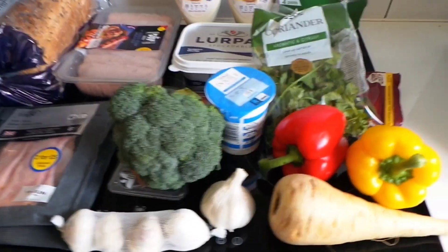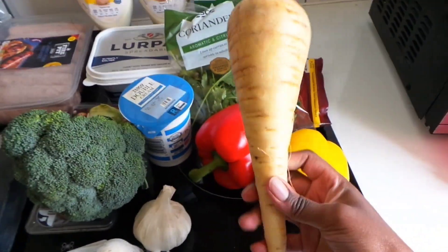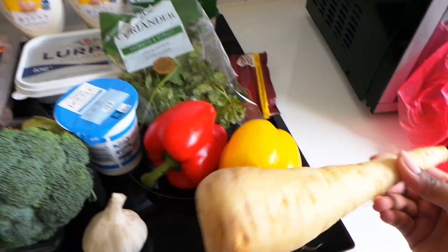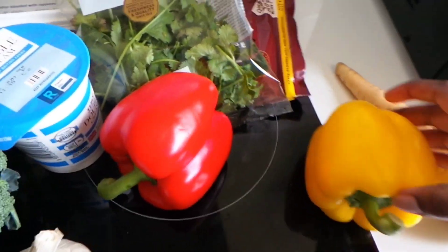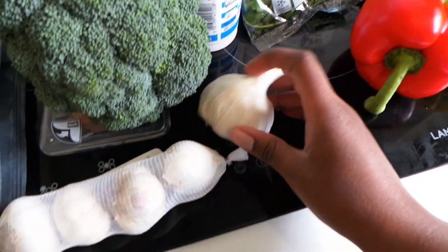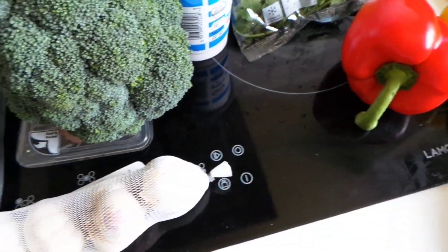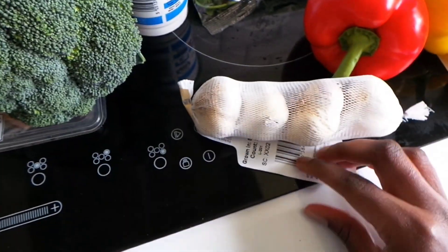We have some veg in this corner — potentially the biggest parsnip I have ever seen in my life. I'm so pleased I only requested one parsnip! And then these really bright and vibrant bell peppers. Then we have a large garlic, and I decided to get some regular garlic also.